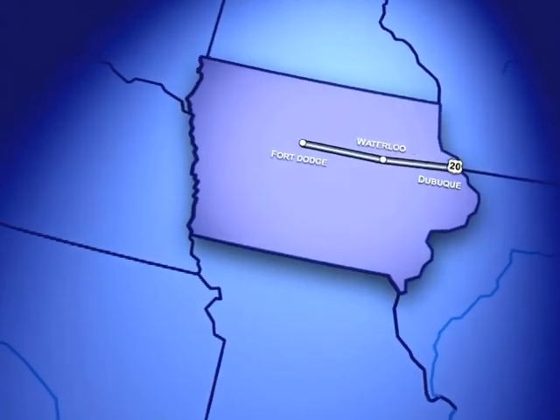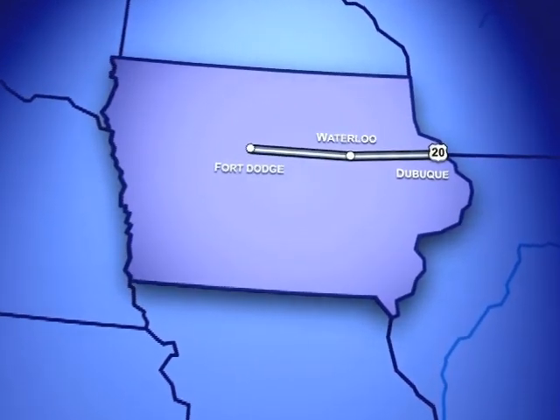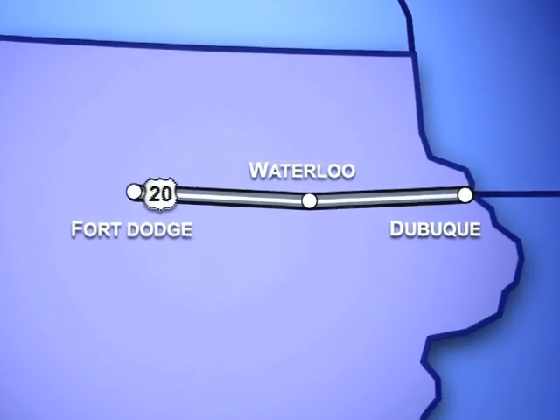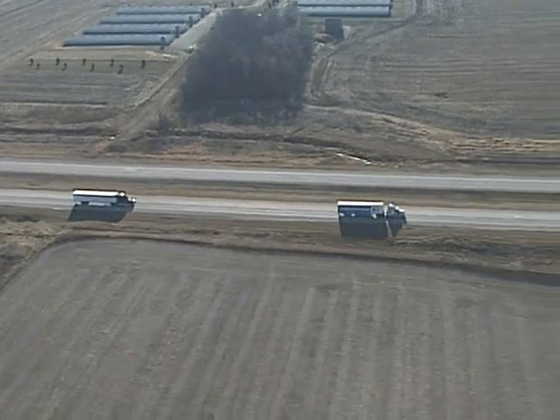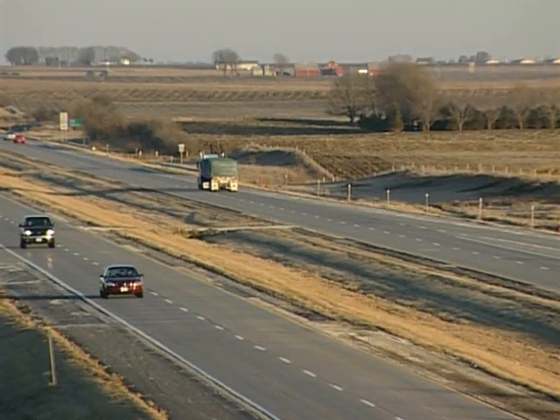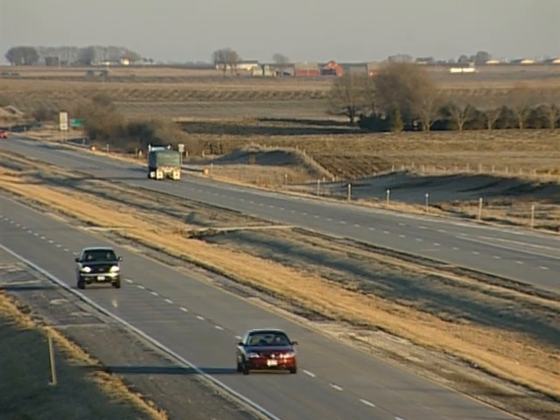Today, U.S. 20 is a continuous four-lane highway from Dubuque, a city on the state's eastern border, to Fort Dodge, 200 miles to the west. With the completion of the most recent 27-mile section, motorists will save an estimated 16 minutes of travel time.